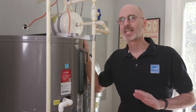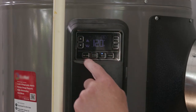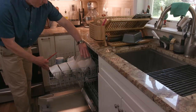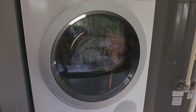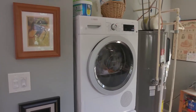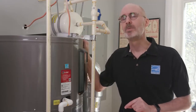Your water heater is the second highest energy user in your home. On average, an Energy Star certified heat pump water heater uses 70% less energy and can help a family of four save about $425 per year on electric bills compared to a standard electric water heater. Larger families that typically use more hot water will save even more. And many utilities offer big rebates, some up to $1,000 on Energy Star certified units, so now is the time to make the switch.